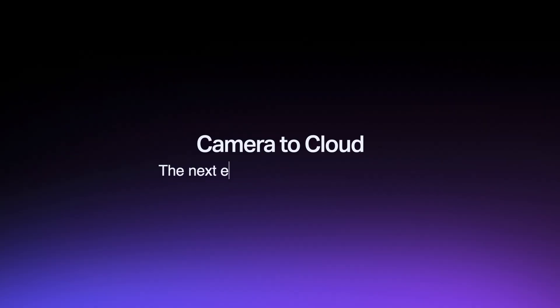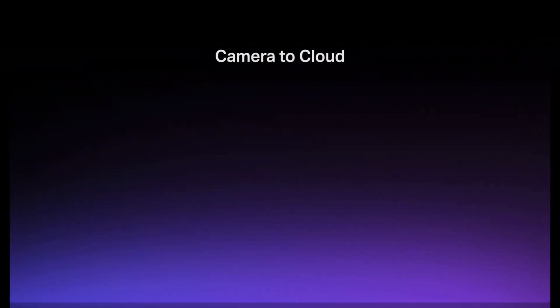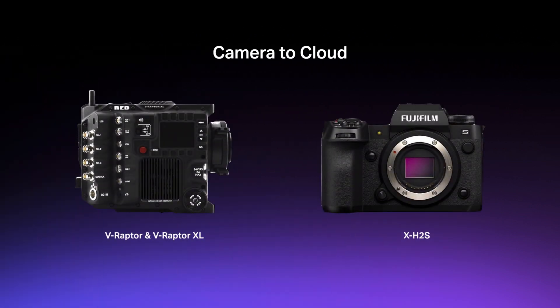Well today, we're announcing a breakthrough in Camera to Cloud technology that will further unlock creative flexibility in a way never before possible. The next evolution of Camera to Cloud is fully internal. We are proud to announce partnerships with digital cinema motion picture camera company RED and still photography leader Fujifilm. Fujifilm and RED have brand new products that, for the first time, can connect to the Frame.io cloud where both proxy and RAW assets can transmit directly from the camera to post-production anywhere in the world.